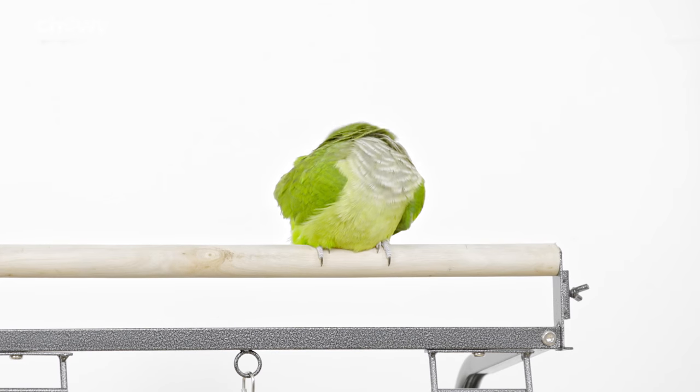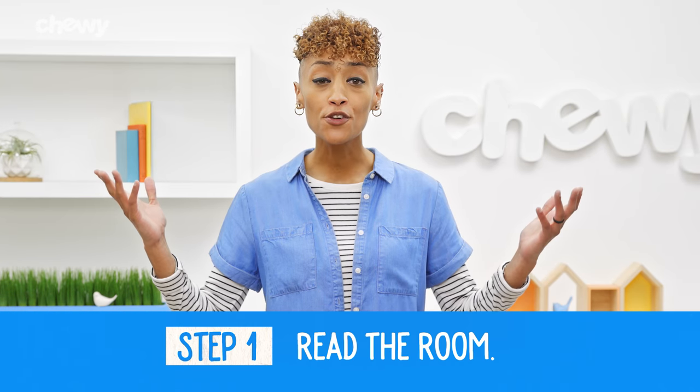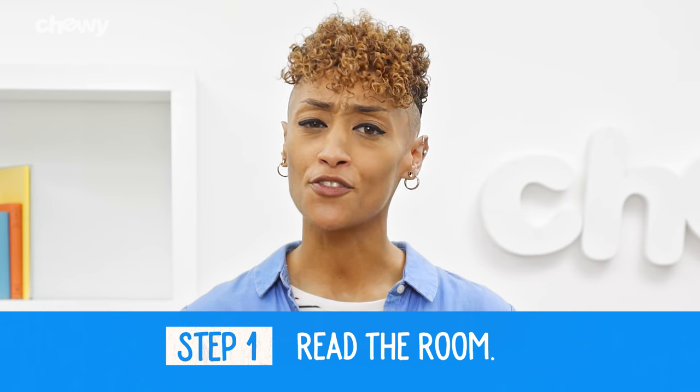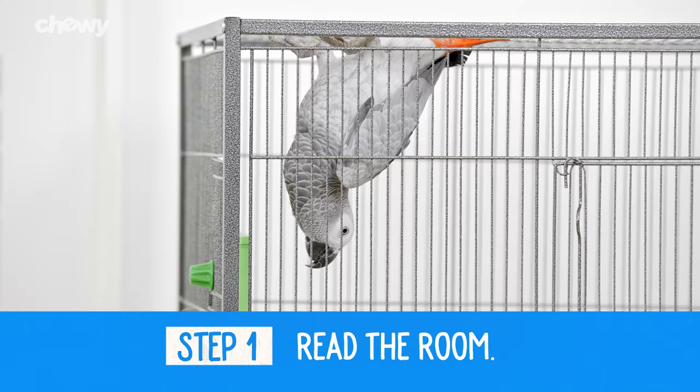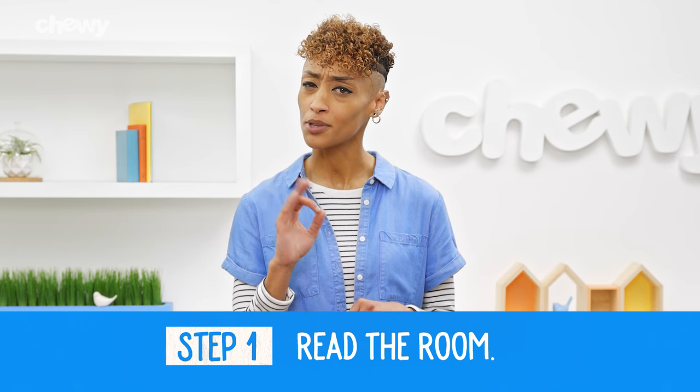Some birds might be shy and some are social butterflies. And if you think your parrot has the gift of gab, then let's get started. Step 1: Read the room. You'll know your bird is eager for attention if he's moving around or making noise in his cage. This is your bird telling you that right now is probably a good time for training.